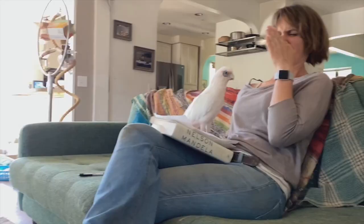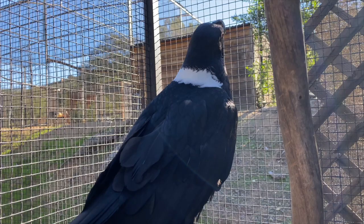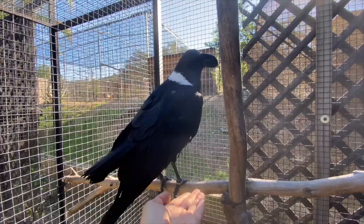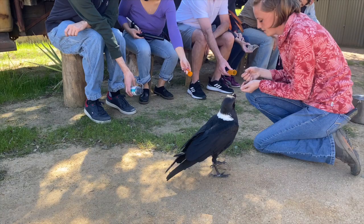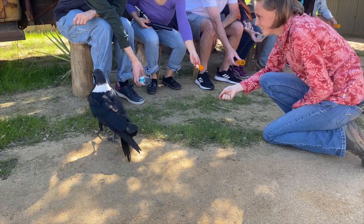Coming back around — this bird also doesn't have a lot of skills. What he's actually using is his fear response to control the environment. He's saying, 'I can show this fear response and then get the people around me to move.' That's not a bad thing — it's not like you should just refuse to move. We're going to talk about how to flip that switch, so that we're not stressing this bird out.